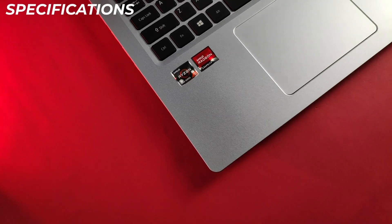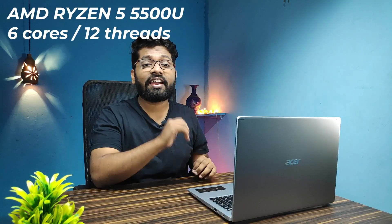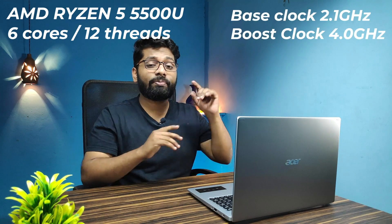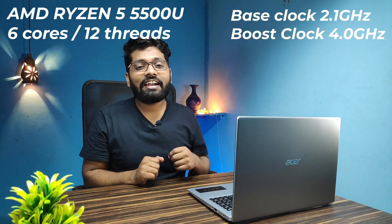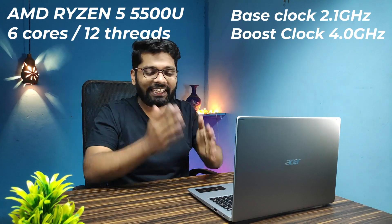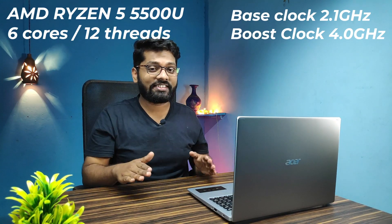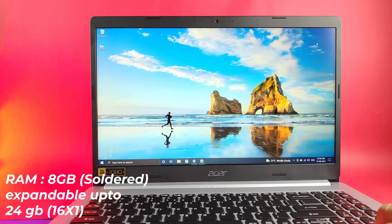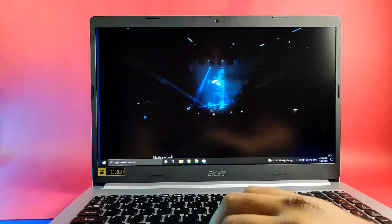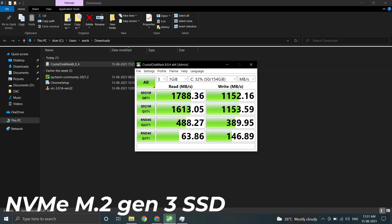This laptop is powered by the AMD Ryzen 5 5500U — a massive 6-core 12-threaded CPU, base clocked at 2.1GHz and turboing up to 4GHz, which is insanely fast. It comes with 8GB of onboard RAM, expandable up to 24GB using a single RAM slot, clocked at 3200MHz — making it insanely fast.